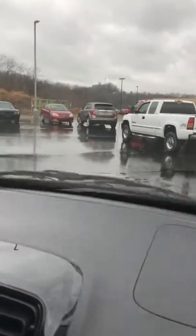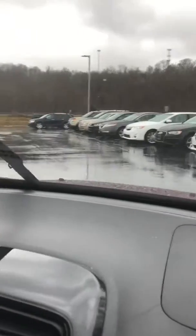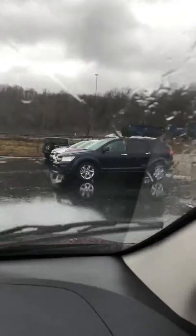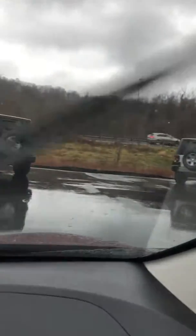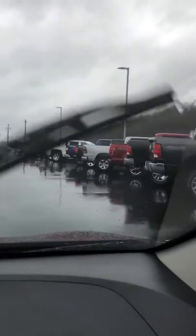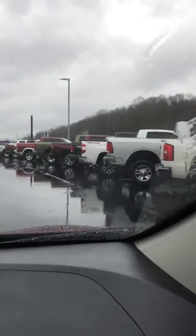As you come through and turn down toward the back line, this is where we actually have our pre-owned lot. It's going to start out with our cars, then move on to our large SUVs and vans. When we come back here to the corner, you're going to see where we have most of our Jeep, Chrysler, Dodge, and Ram lineups. And on this back line facing the interstate, this is where we're going to have our lineup of pre-owned trucks.